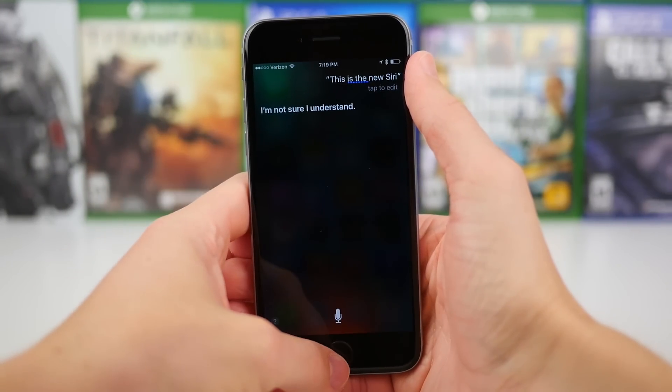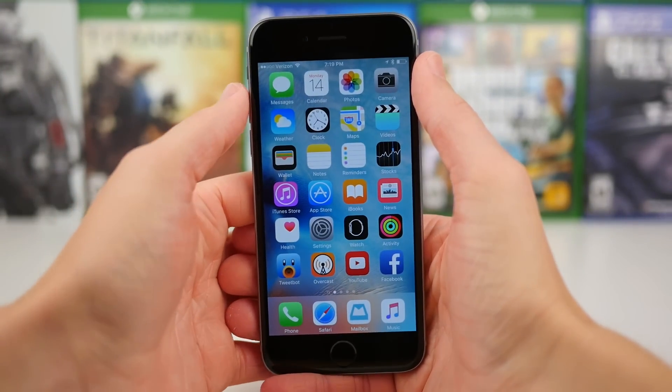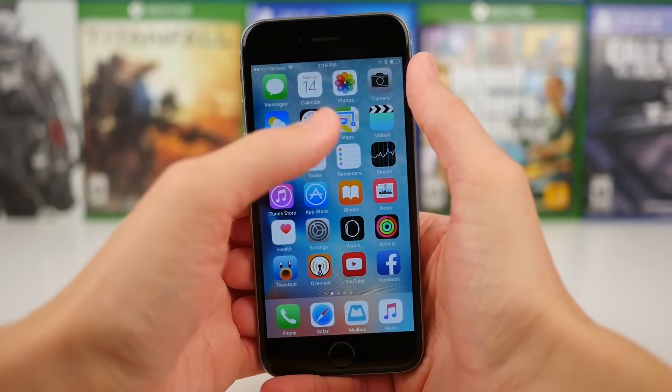In iOS 9, Apple made Siri much more powerful, and even more so than that, she's just a lot more intelligent.